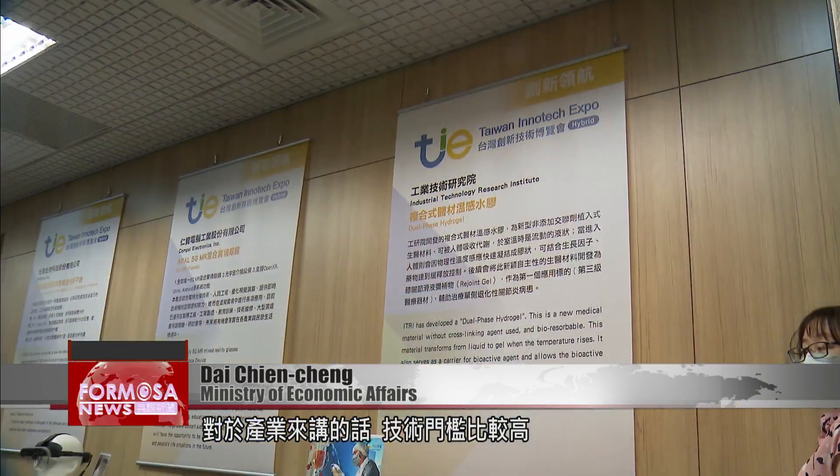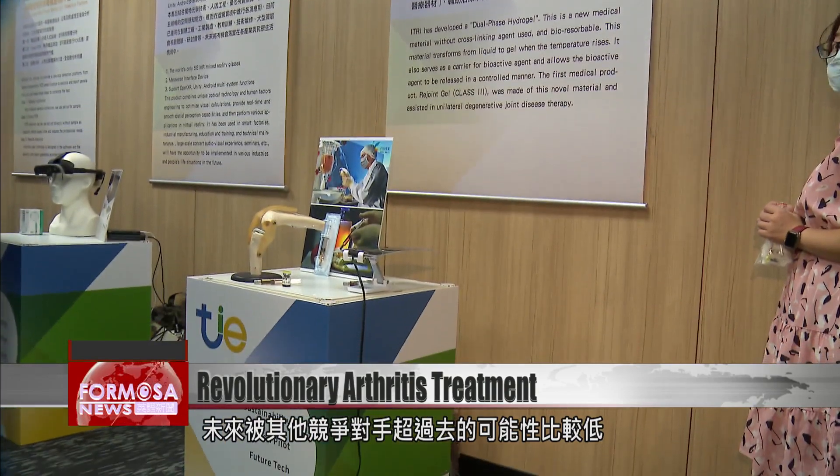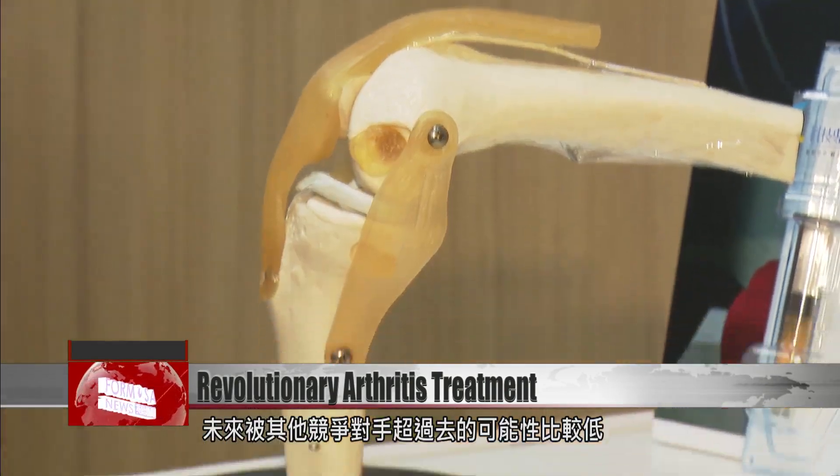PMA and DeNovo refer to requirements for a first product to enter the market. In addition to resolving the medical needs of humanity, the technical threshold in the industry is relatively high, and the possibility of being surpassed by other competitors in the future is relatively low.